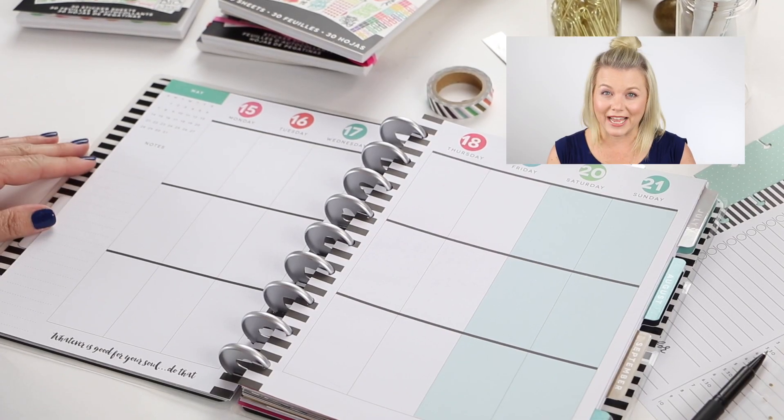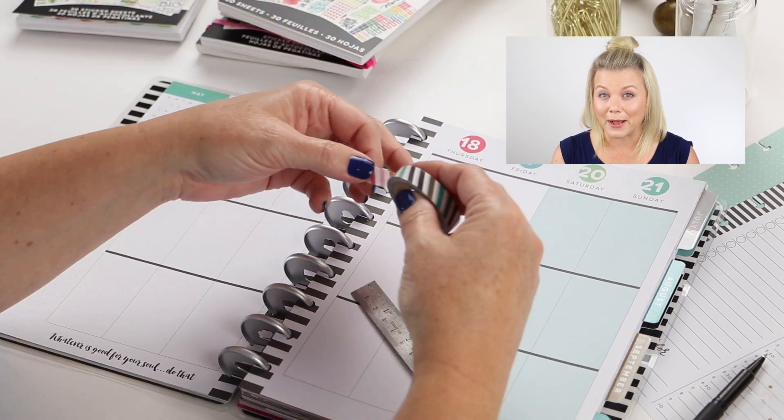Hey everyone! Today — actually this week — you're gonna be planning with me. You're planning with Stephanie. Everybody has their own unique planner style and today I'm excited to show you how I plan my week. So let's jump right in and plan with me.